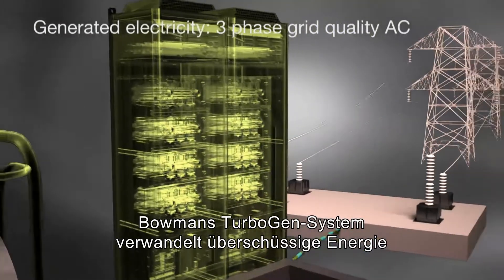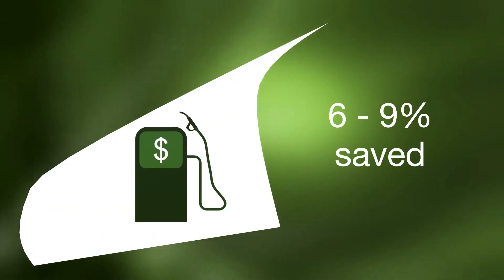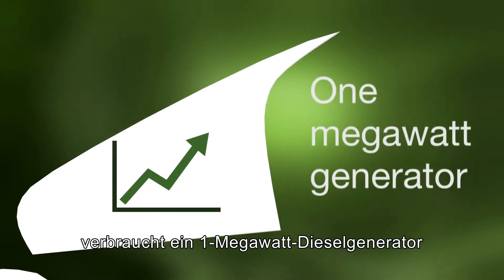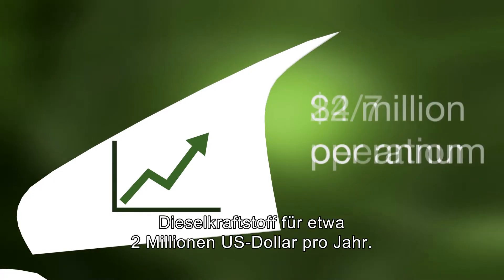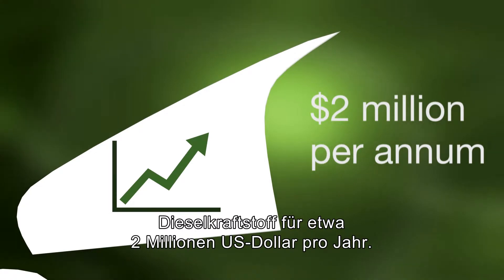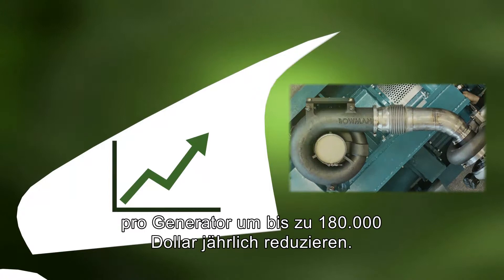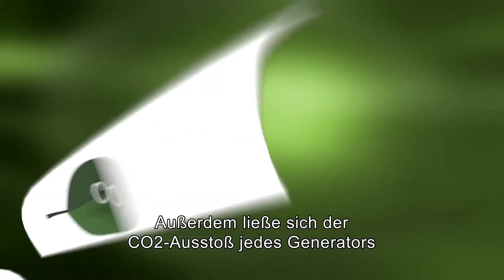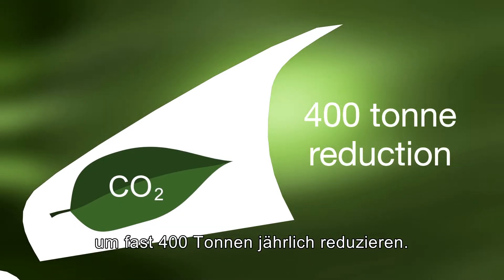Bowman's TurboGen system turns waste energy into fuel savings of between 6% and 9% depending on engine type and application. In simple monetary terms, a standard 1MW diesel generator running in a 24-7 application will consume approximately $2 million of diesel fuel per year. Bowman's TurboGen would reduce that expense by up to $180,000 annually per generator, and the carbon footprint of each generator would be reduced by almost 400 tonnes annually.